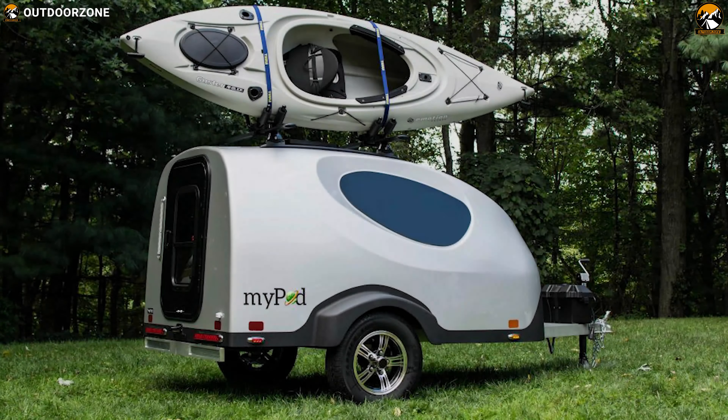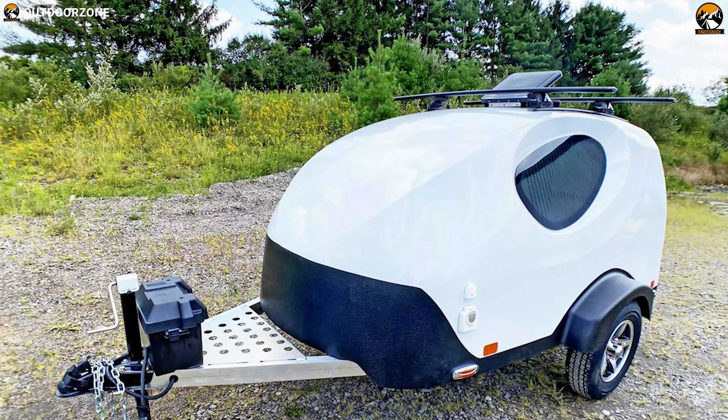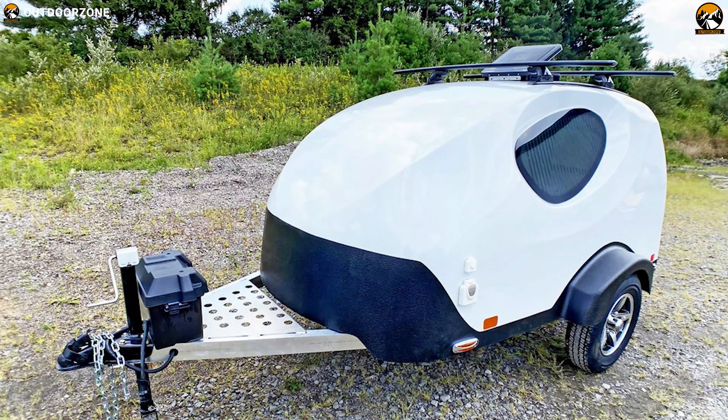The MyPod Little Guy can be the most comfortable and modern motorcycle camper trailer option for you, if you have no issue with its price tag.